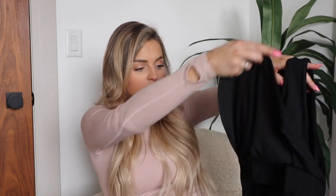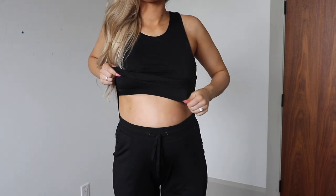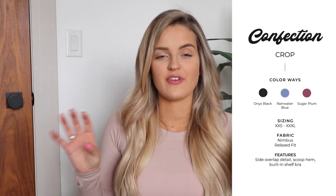You could definitely get away with working out in this, especially postpartum. But it's meant to be more of a lounge or lifestyle piece. One feature I love is that they added a shelf bra — if you lift up the front piece you can see it. No actual cups or pads, just an extra piece of fabric so you don't have to wear a bra. I love that. You can wear a sports bra under it if you want, but you don't have to. It does cut up quite high on the side, so if that's not for you, stay away. I'm wearing a size medium.